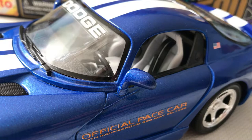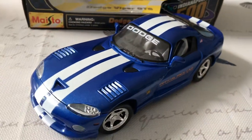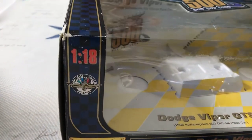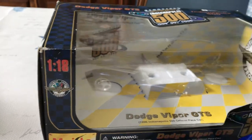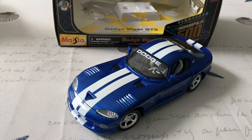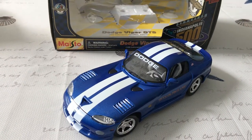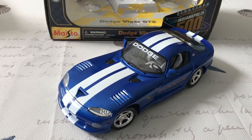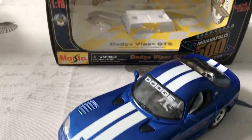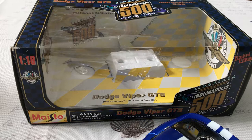The 1996 Indy 500 race actually used the Viper as the Pace Car, as you can see here. Maisto released the model shortly before the race took place in May of that year. I found this for only $8 at a random antique thrift store kind of place. It was an excellent buy because it's kind of a rare-ish model now, and it's limited edition, so that was definitely a steal.